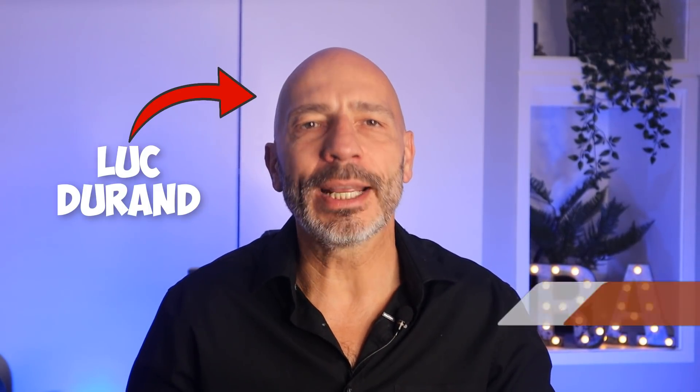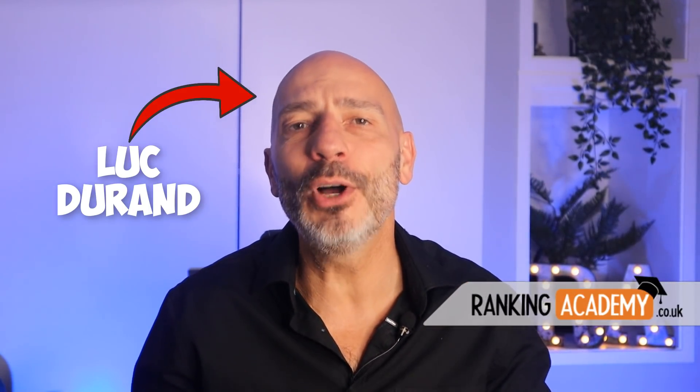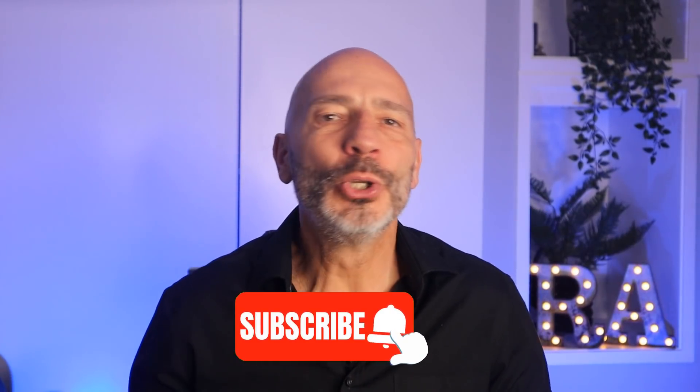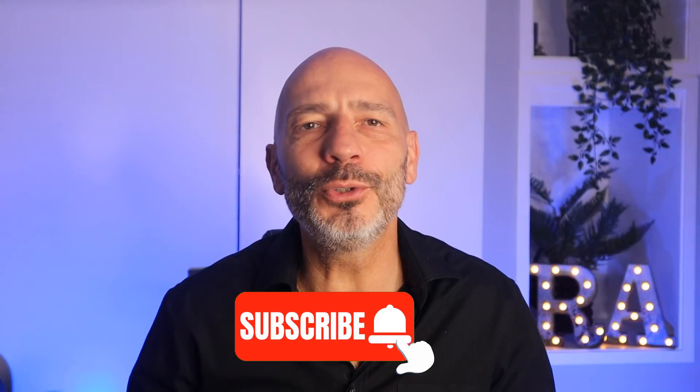My name is Luke Durand, the founder of rankingacademy.co.uk. If it's your first time here today, why don't you subscribe and click on the bell button so you don't miss any of my future videos.